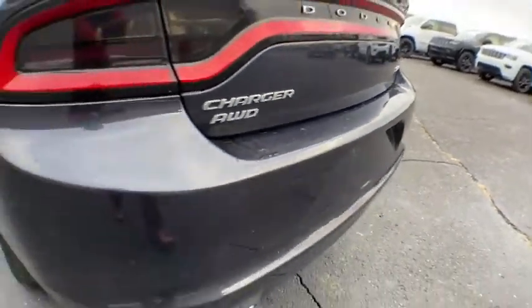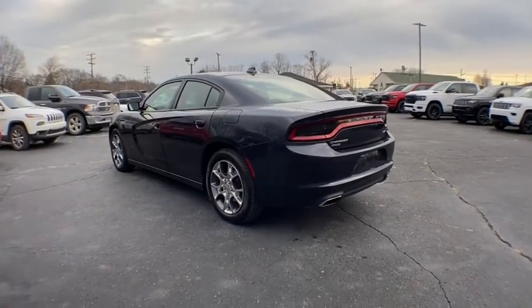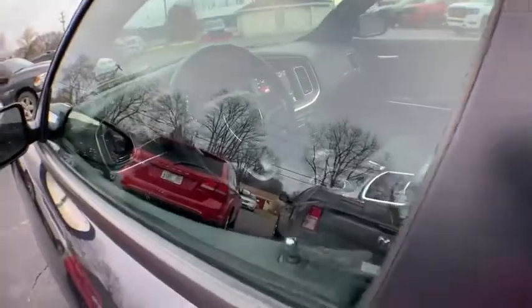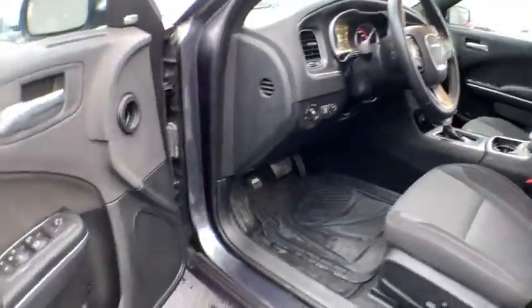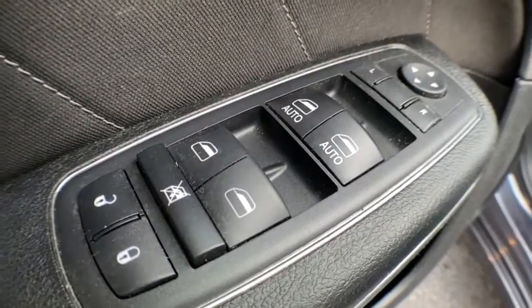Here are some of this vehicle's great options: keyless entry, remote engine start, steering wheel audio controls, stability control, traction control, anti-lock braking system, all-wheel drive, leather-wrapped steering wheel, Bluetooth, adjustable steering wheel, power steering, auto-dimming rear-view mirror, keyless start.